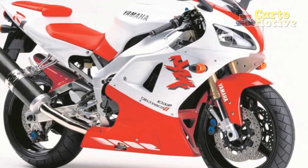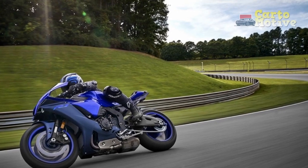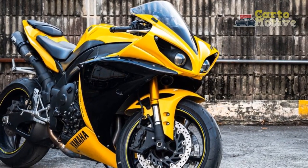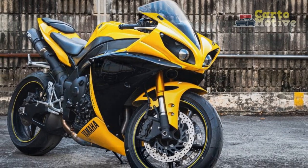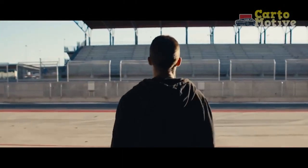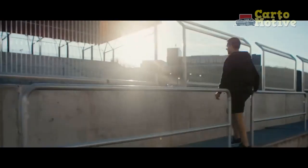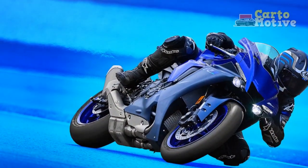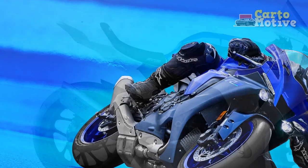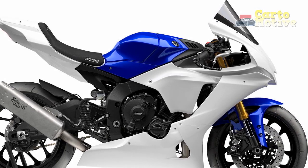Skill level: the Yamaha YZF R1 is a high-performance machine that requires skill and experience to handle properly. If you are a beginner or have limited experience with powerful motorcycles, it may be more advisable to start with a bike better suited for novice riders and progressively work your way up to a superbike like the YZF R1. Budget: consider your budget for purchasing and maintaining the motorcycle, as superbikes like the YZF R1 tend to have higher initial costs, and maintenance and insurance costs may also be higher. Ensure your budget can accommodate these expenses comfortably.